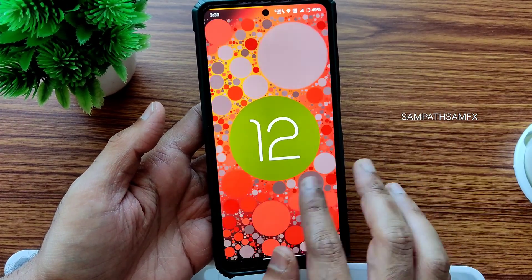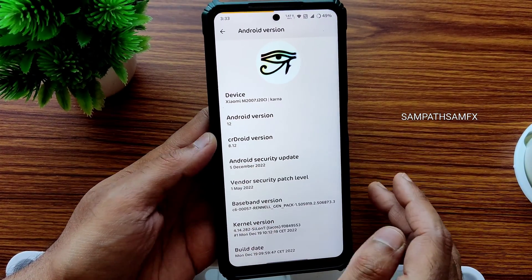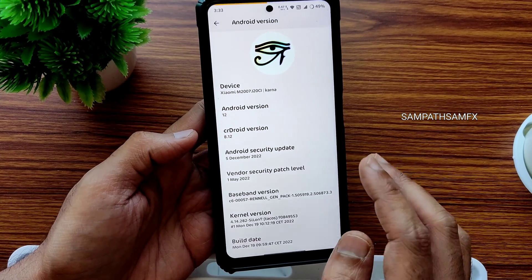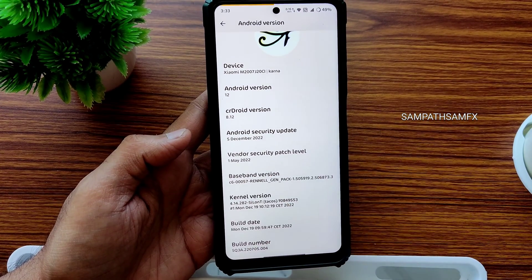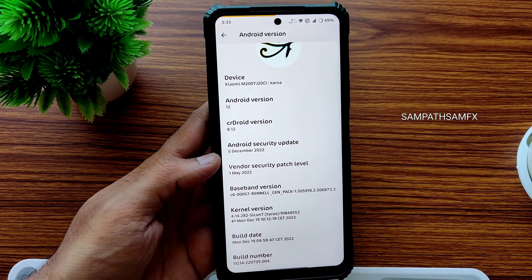It's Android 12.1 precisely, and 8.12 is the SharedDroid version. The vendor security patch level is 1st May 2022, but the latest security patch available here is 5th December 2022.